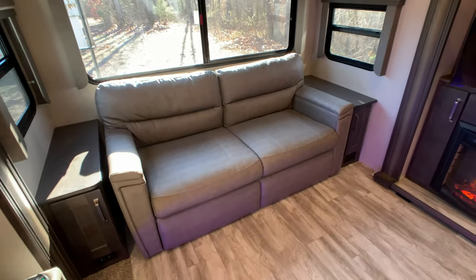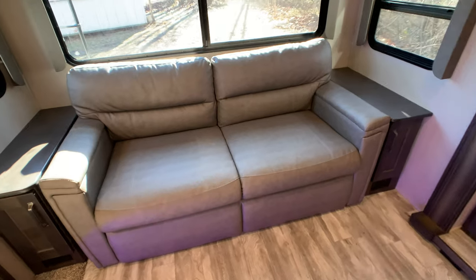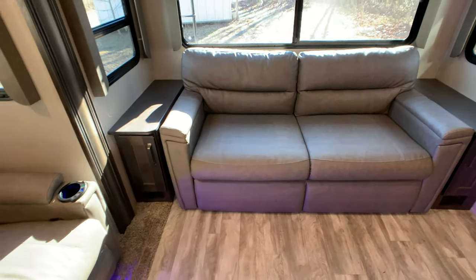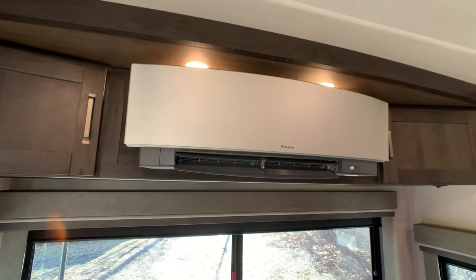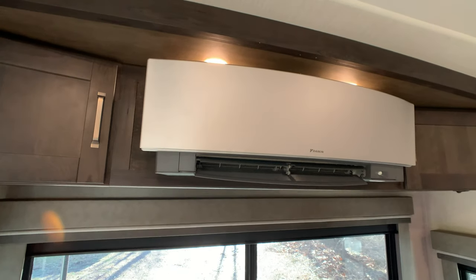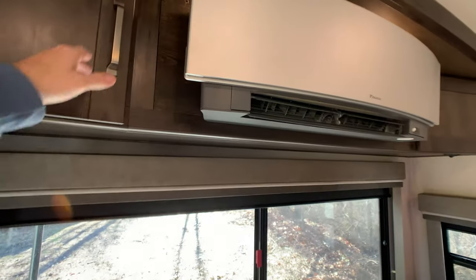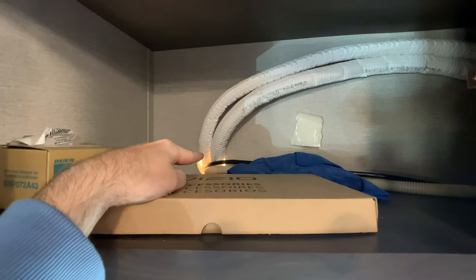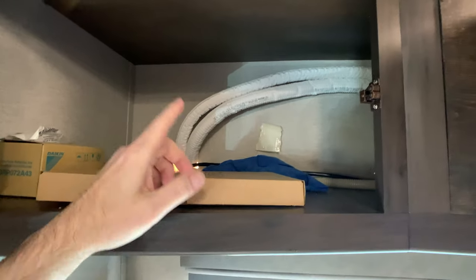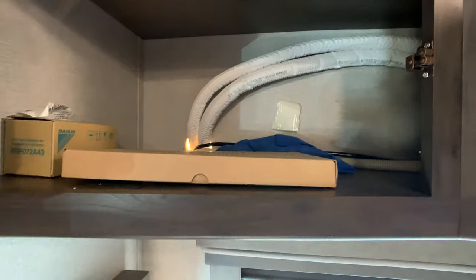Beautiful floor plan — rear living room with the trifold sleeper sofa. It sleeps two adults easily and comfortably. Takes just a couple seconds to pull out that trifold and get set up for sleeping. This is the mini split — a huge $4,500 upgrade the owner has done. It's the most efficient AC unit and heat pump system on the market. The owner had it professionally installed, cutting a hole in the back wall to run the lines through. If you wanted to remove it, you could cap off that hole pretty easily.